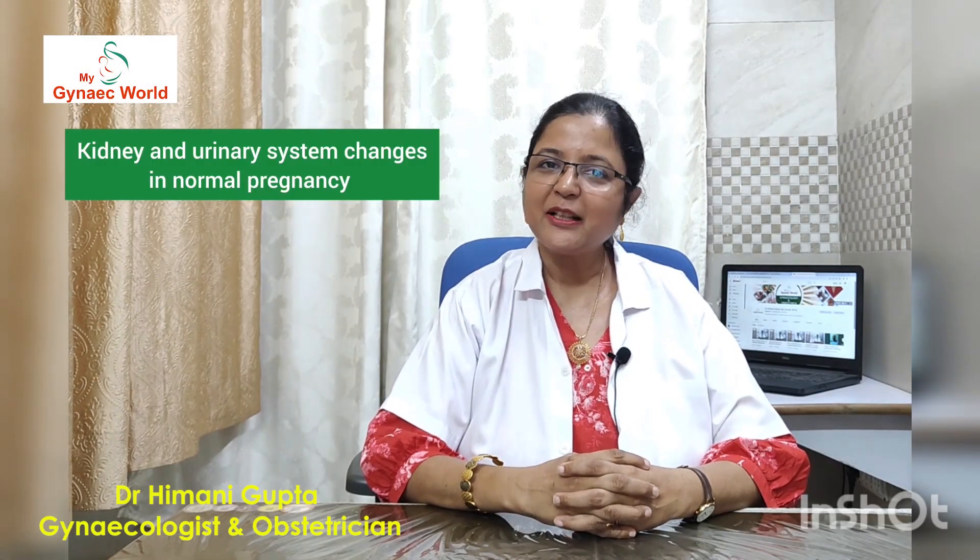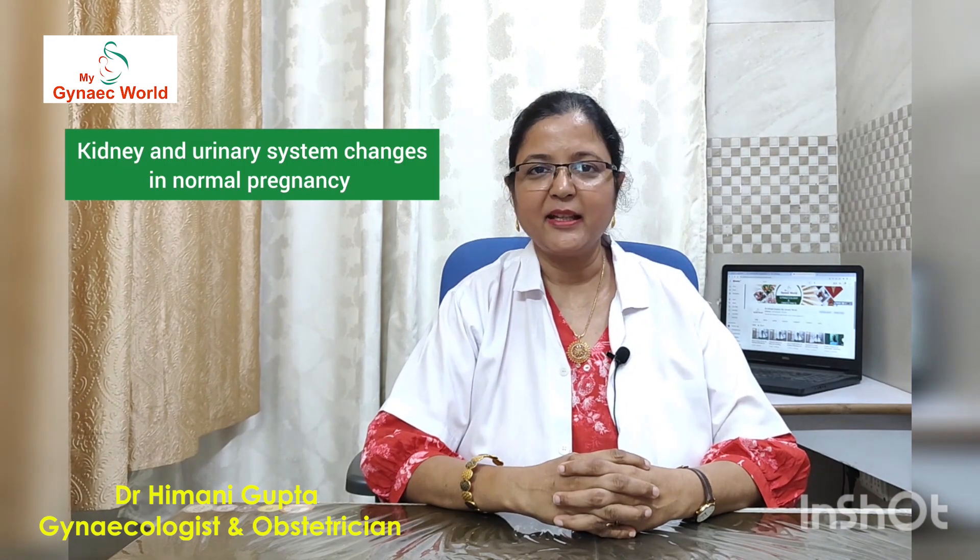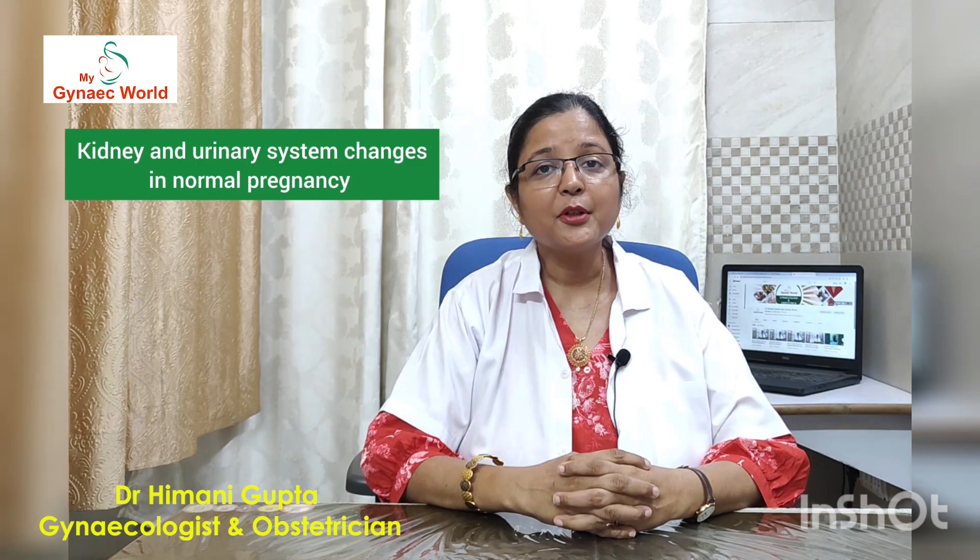Hello friends, myself Dr. Himani Gupta. Welcome to my YouTube channel, My Gyne World. When a woman becomes pregnant, her whole body undergoes some physiological changes. The same is true for the kidneys and urinary system too. In this video, whenever I use the term 'renal,' it is a medical term synonymous with kidneys.